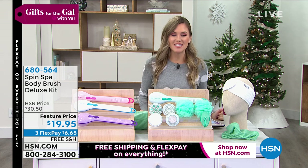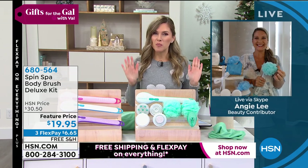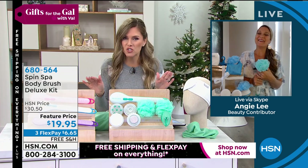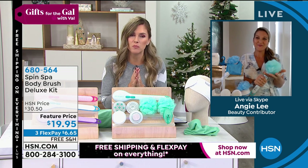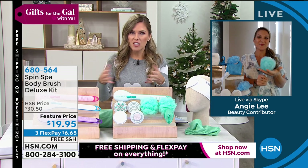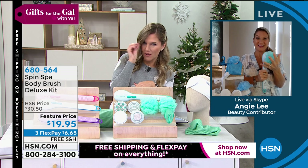Get in the ordering process — 680-564 is how you place your order. And Angie Lee, I feel like we all owe you the biggest holiday hug, because I don't know how you pulled the strings to bring this back in stock, but you have made so many people's gift giving this holiday season so much easier with a gift that is so robust, and yet a tiny little price point of under 20 bucks.